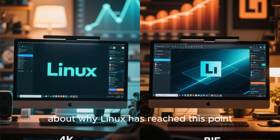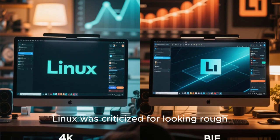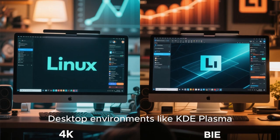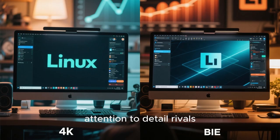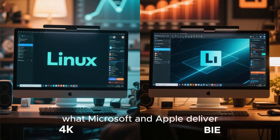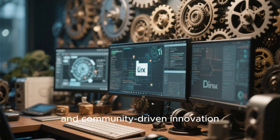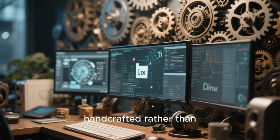Let's start by talking about why Linux has reached this point. For years, Linux was criticized for looking rough, inconsistent, or too technical. That era is long gone. Desktop environments like KDE Plasma, GNOME, Pantheon, and others have matured to a level where attention to detail rivals, and sometimes exceeds, what Microsoft and Apple deliver. Combine that with powerful hardware acceleration, Wayland improvements, modern fonts, adaptive themes, and community-driven innovation, and you get operating systems that feel handcrafted rather than corporate.